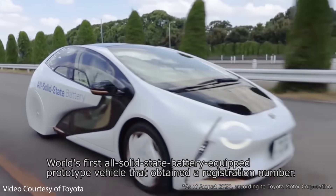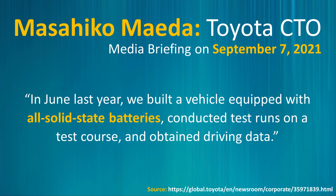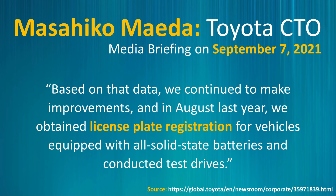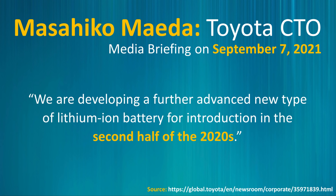Toyota's solid state battery technology is not just staying in the lab — they're actually testing it in prototype vehicles approved to drive on the road. At a recent presentation, Toyota's chief technical officer mentioned: 'In June last year, we built a vehicle equipped with all solid state batteries, conducted test runs on a test course, and obtained driving data. In August last year, we obtained license plate registration for vehicles equipped with all solid state batteries and conducted test drives.' However, he also mentioned that short service life was found to be an issue, and continued development of solid electrolyte materials is needed.